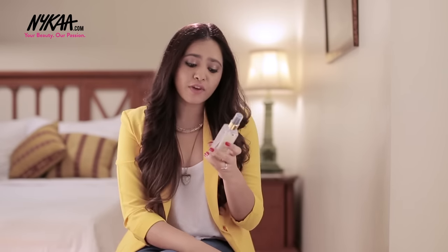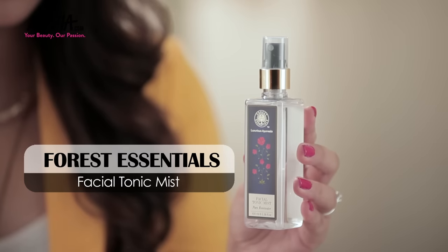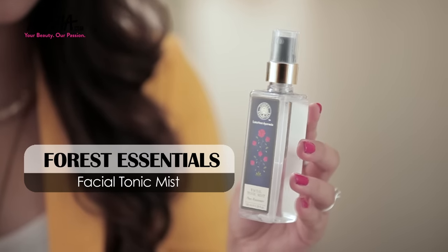Skincare is super important so let's start with that. The first product is this Facial Tonic Mist from Forest Essentials. It's basically just pure rose water. Spritz a little bit of this after you've cleansed your skin in the morning — it's got soothing, cooling, and moisturizing properties, so it's going to balance your skin out. You could even put this in your handbag and use it as often as you'd like during the day.